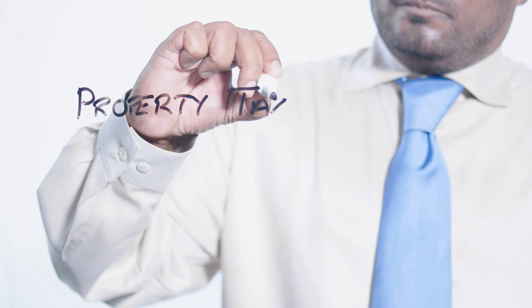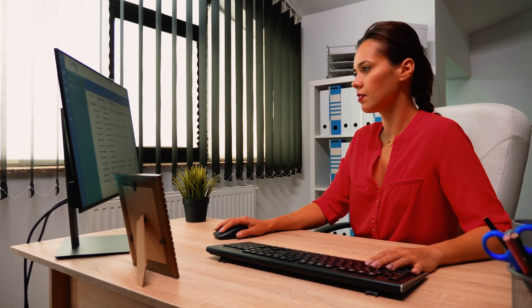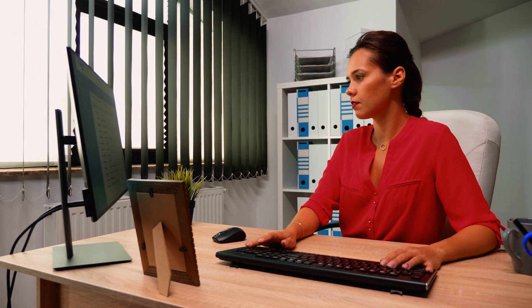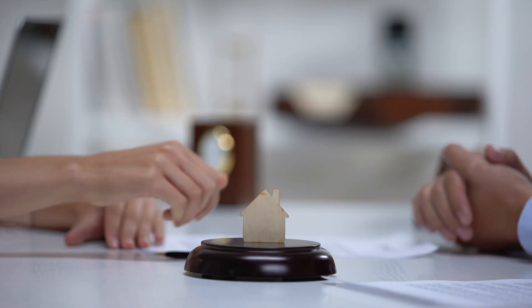Another hidden cost of homeownership is property taxes. Property taxes are calculated based on the value of your home and can vary depending upon where you live. It's important to research and understand the property tax rates in your area so you can factor them into your budget. When purchasing a home, the previous seller could have had additional exemptions on their taxes, like an over-65 exemption or a disability exemption, and that can affect what the actual taxes will look like when you take over and purchase the home.